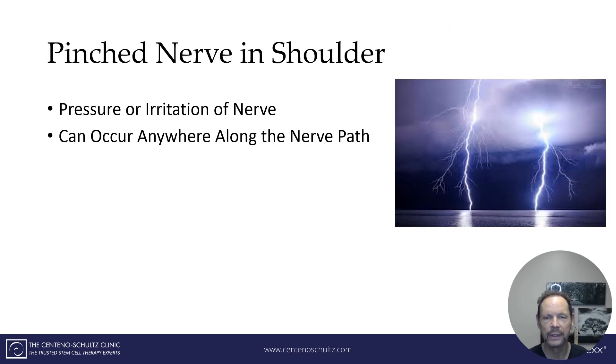A pinched nerve in the shoulder is basically irritation or compression, or both, of a nerve that presents itself in the shoulder. It can occur anywhere along the path of a nerve, and the nerves exit the neck and go across the muscles underneath the collarbone and can go around or into the shoulder.